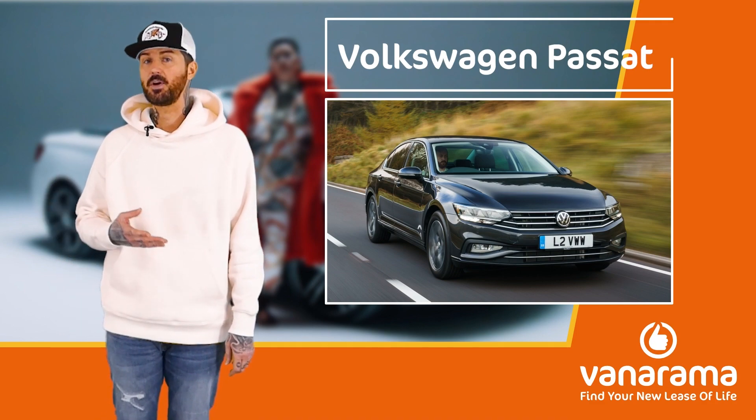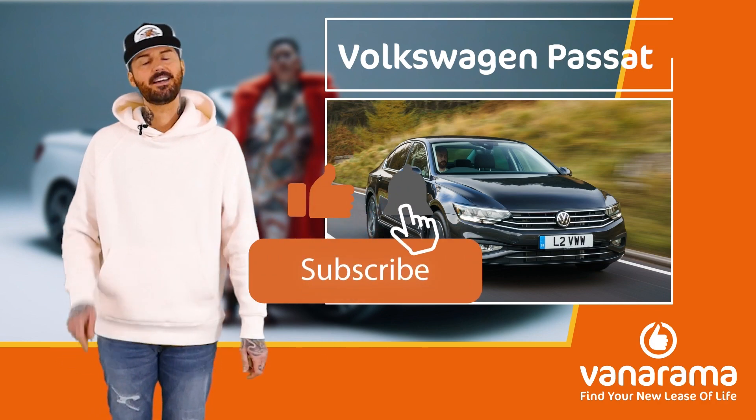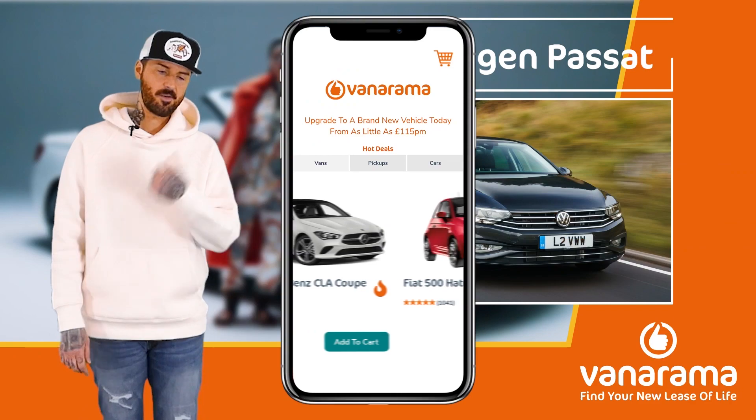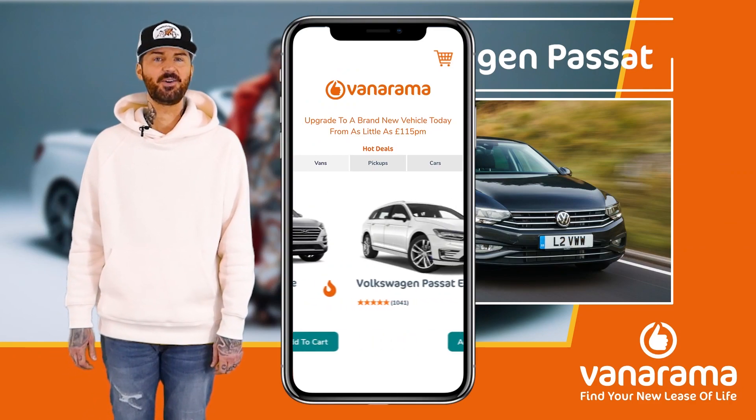The reasons why the Passat is a perspicacious purchase. But just quickly, before we get into all that, please hit subscribe, go to Vanarama for mint car deals, and who knows, you might even find your...